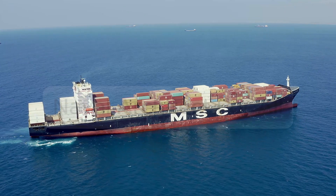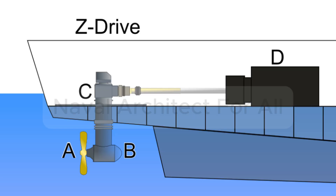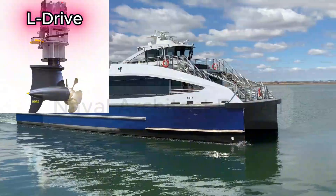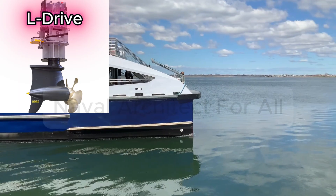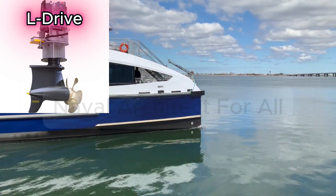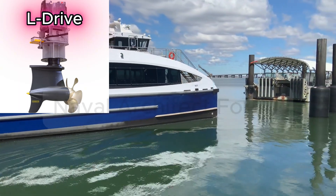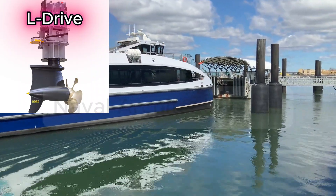Types of azimuth thrusters. There are several main types. 1. Z-Drive — the most common. Power is transmitted through two right-angle gearboxes, like a Z-shape. Often seen on tugboats and workboats. 2. L-Drive — uses a vertical motor directly above the propeller pod. Only one gearbox; compact and typically electric. 3. Podded propulsion — the electric motor is inside the pod itself. No mechanical shaft, fully electric. Used in cruise ships, icebreakers, etc.